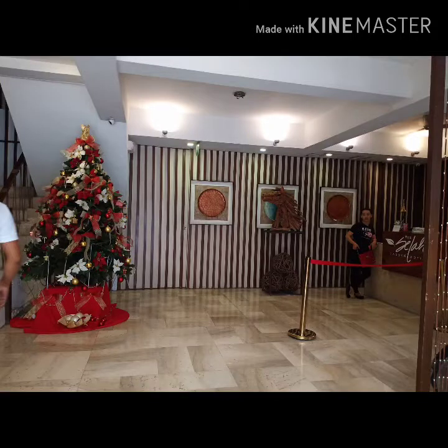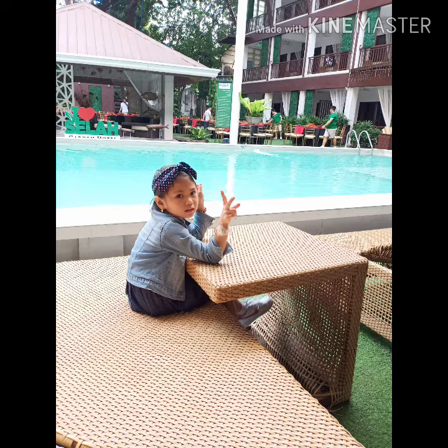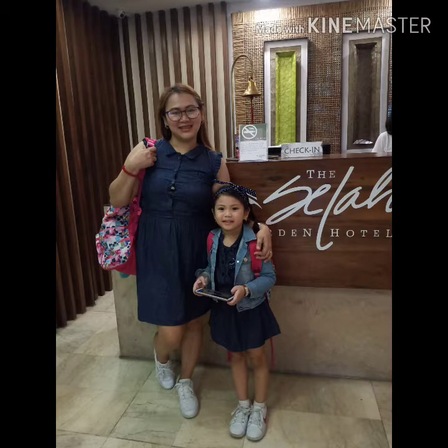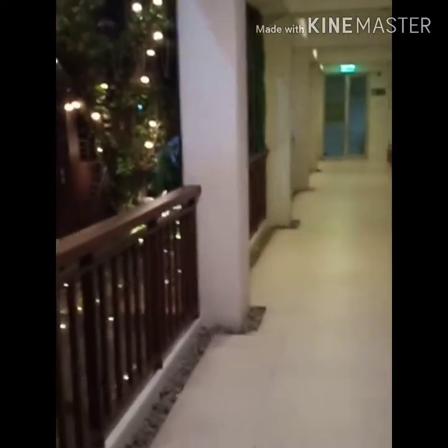Hey, hey! Hi, guys! So, we are here at Sela Garden Hotel. Kararating lang namin actually. So, ito yung aming room — it's a deluxe twin room, and we are in room 219. So, pakita ko muna sa inyo yung Sela Garden Hotel.